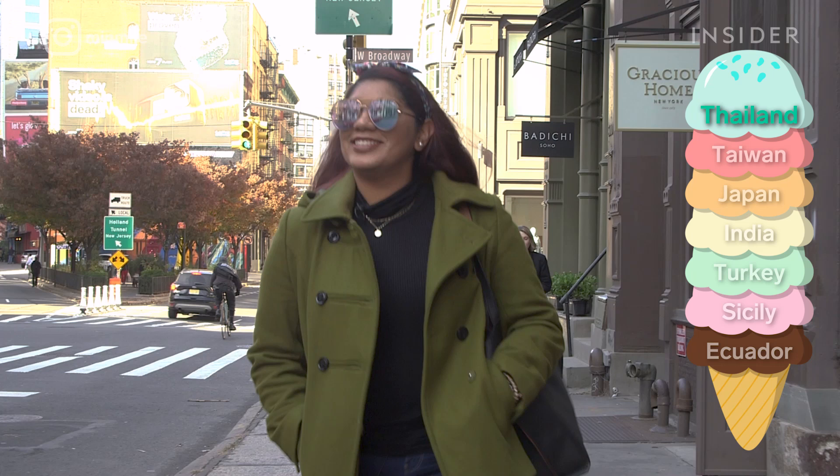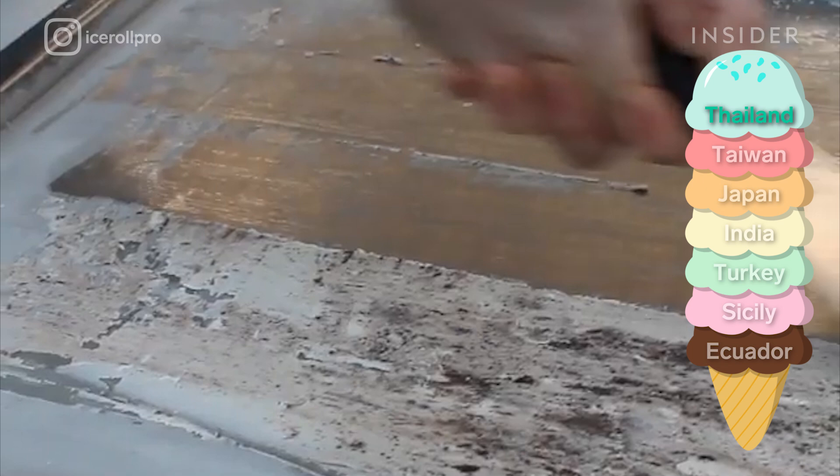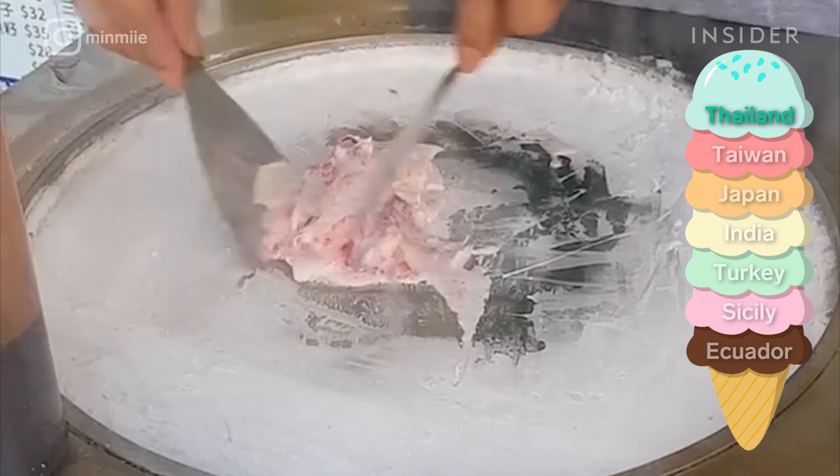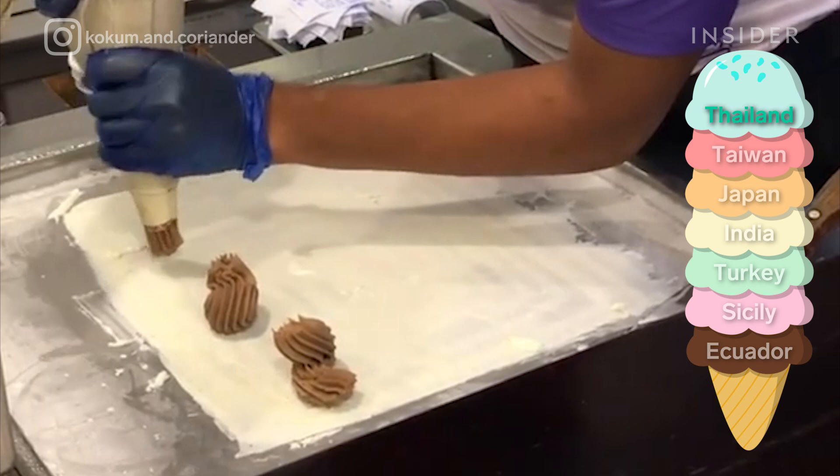First, we're heading to Thailand for iTim Pad. Seem familiar? It's also known as rolled ice cream or stir-fried ice cream. They pour a liquid mixture on a freezing stainless steel plate and use knives to agitate and flatten it until it's firm, just like ice cream. Toppings like cookies, cereal, cakes, and candies come sprinkled on top or mixed in, but this doesn't stop the texture from being thick and smooth.